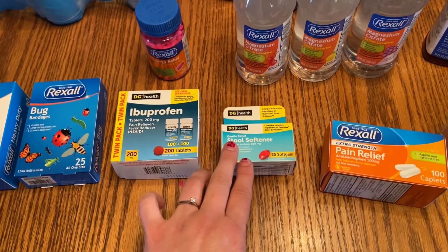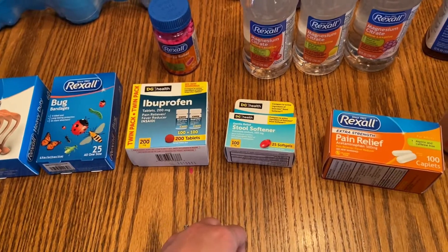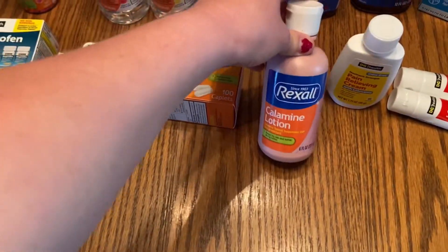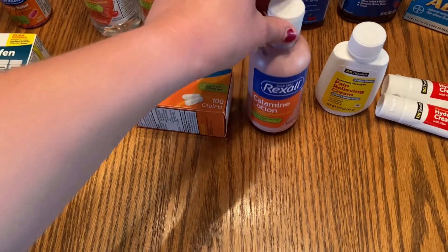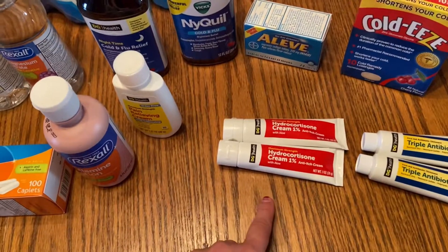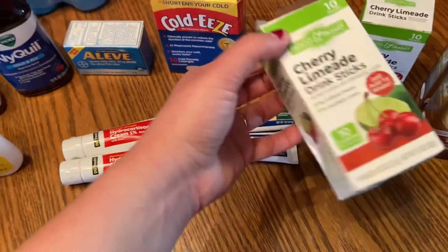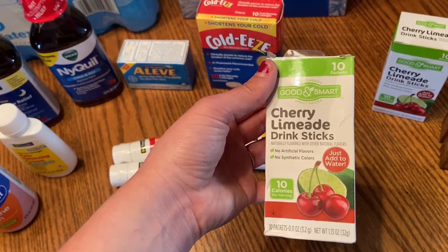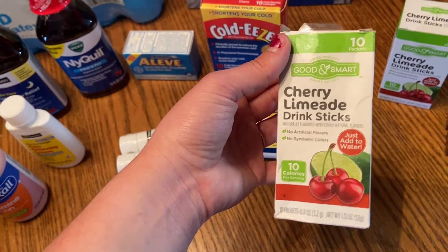I have a 25-count of stool softener. Constipation is one of the things that can take you out really quickly in a survival situation — it just makes you feel completely like crap — so it's important to stay on top of that. I have a 100-count of acetaminophen, some calamine lotion since we live right in front of woods and there's a good chance of poison ivy. I also got pain relieving cream with lidocaine, two of the one-percent hydrocortisone cream, two of the triple antibiotic ointment, and some drink sticks you just add to water — great for getting kids to drink water and good for morale.